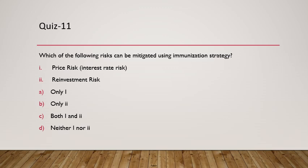Question 11: Which risks can be mitigated using the immunization strategy? Immunization is a strategy to mitigate risk from interest rate movements. When interest rates go up, bond prices fall but reinvestment income increases. Immunization requires managing both price risk and reinvestment risk together. So the answer is both — price risk and reinvestment risk.